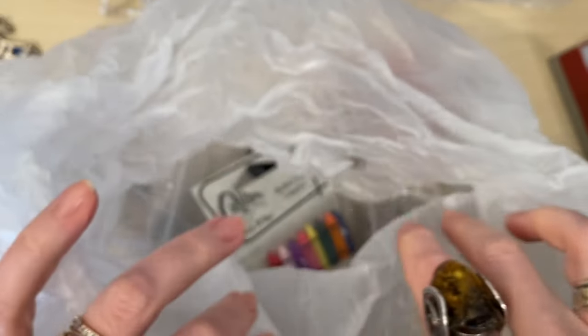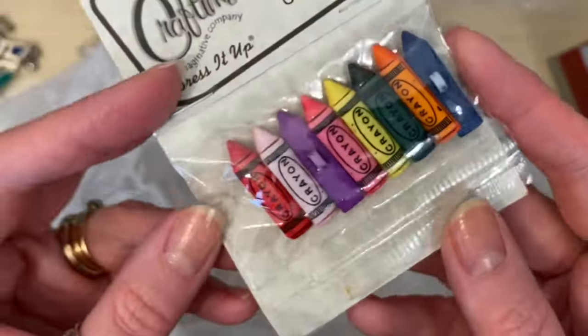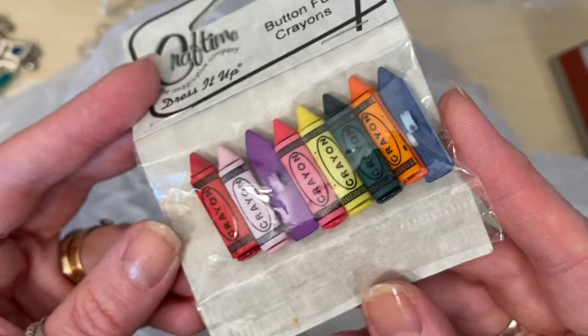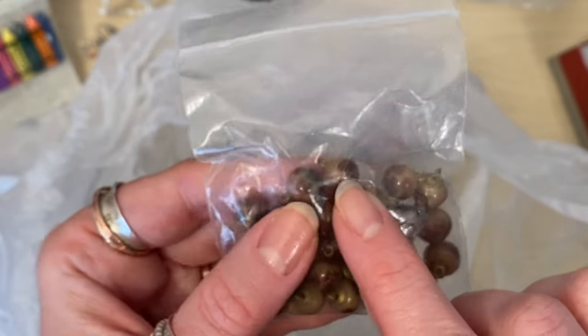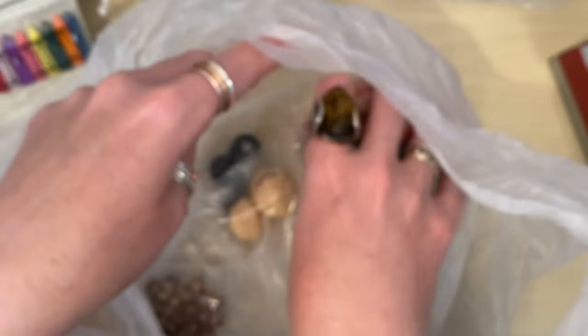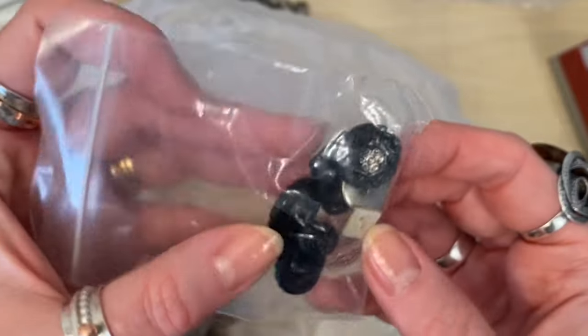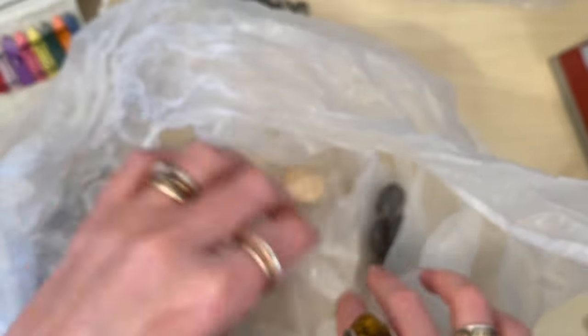Another bag here - these things have been coming in in dribs and drabs and I've just been popping them into a drawer. There are some crayon buttons - those are really fun, I can make something fun out of those. Some glass which are all on little turned loops already, so those can easily be made either into charms or earrings. Some wooden beads. Those are buttons - they look like wood but they're plastic. There are some vintage buttons, and some more buttons. So I need to get creative with those.